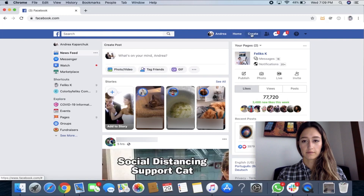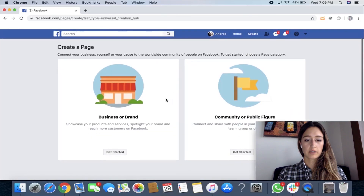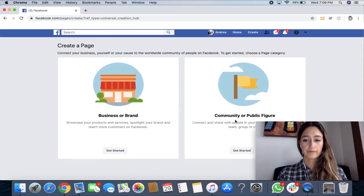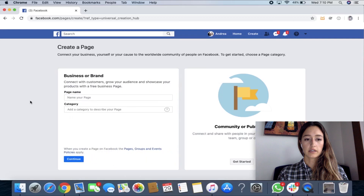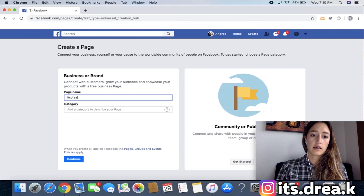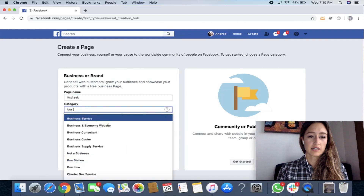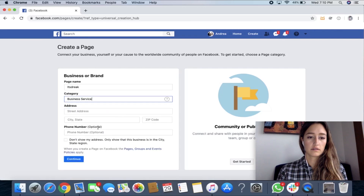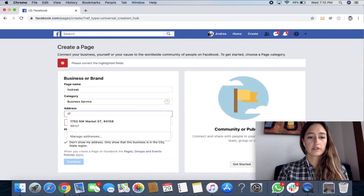So we go to Create and we're going to go to Page, and you're going to choose a business or brand, or community or public figure. For me I'm more focused on doing a brand page. I'm going to call it the same name I use for Instagram — it's Drea K. Category: how would you describe your page? For Felix's it's going to be art; for mine it would probably be business service. I don't have an address, so then I would click Continue — I'll just put an address here.